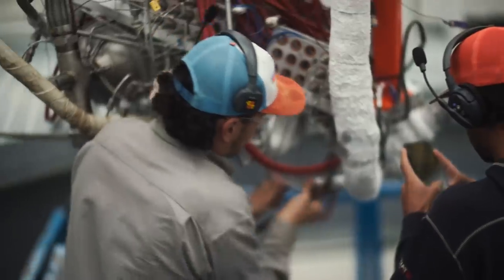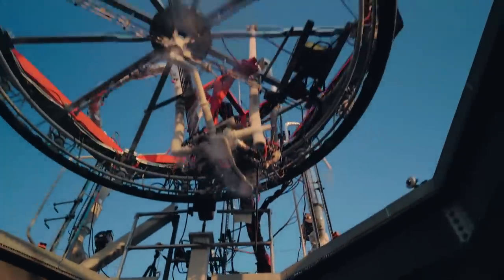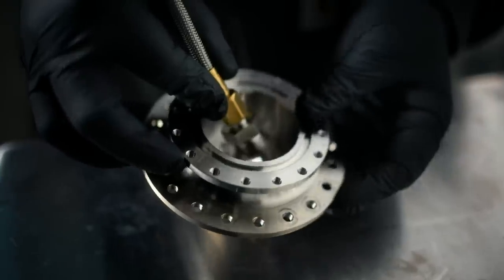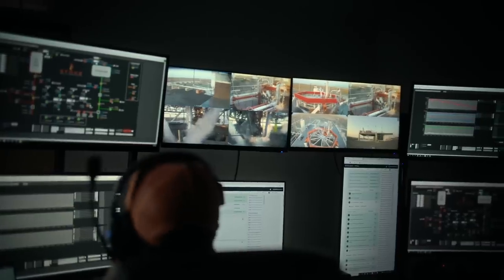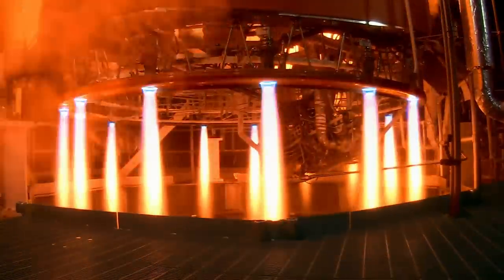We are Stoke Space, and we are building the world's most efficient fully reusable rocket — one mission-affirming piece of hardware at a time. Real hardware, real results.